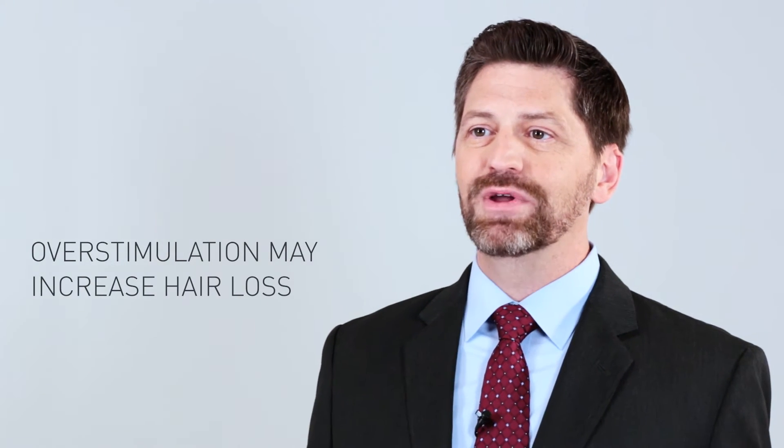When it comes to phototherapy, there's sometimes a mistaken notion that more is better. But that's not always the case. If you have too much power, it leads to overstimulation, which can give you the opposite effect of the one you're looking for.